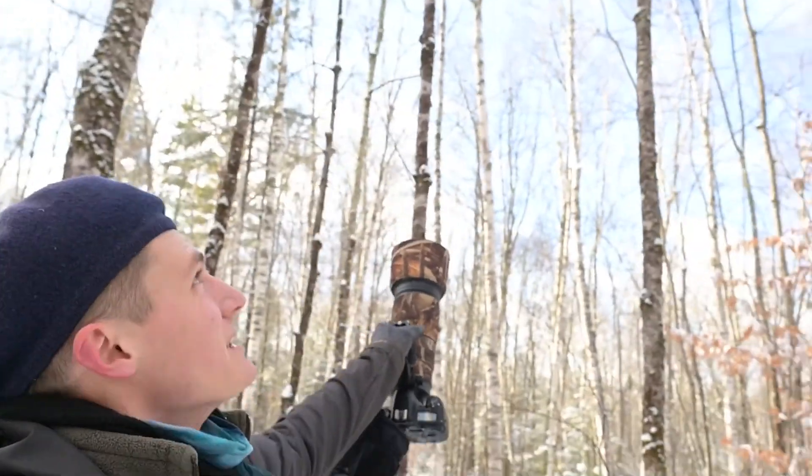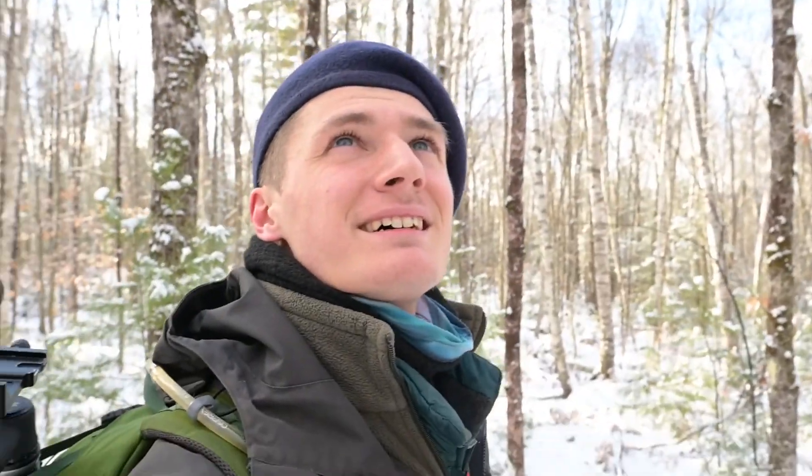It is a fabulous morning. Just look at that blue sky — nice crisp, clear, fresh snowfall. So I'm out here hoping to find some good tracks. Take along with us today and see what we can find.